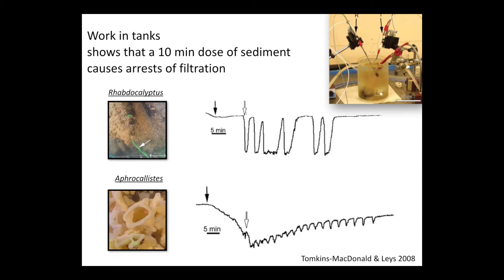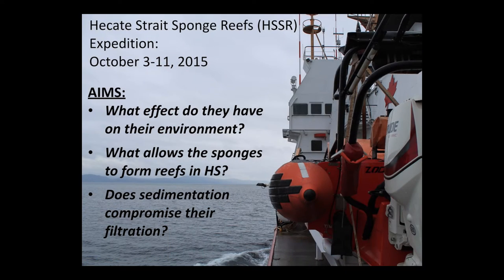This work prompted our exploration: does sponge filtration really get arrested in situ, in the field? Is this something that's affecting the sponges? This prompted an expedition mounted last October. The expedition's purpose was to determine what effect the glass sponges in the reefs have on their environment, what allows these sponges to form reefs in Hecate Strait, and whether sedimentation — possibly kicked up by trawling activities, even in the nearby vicinity — might have an effect on filtration.